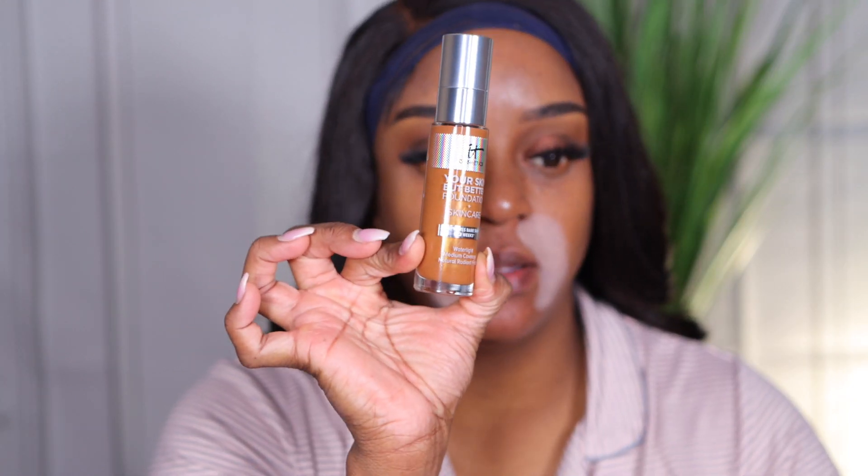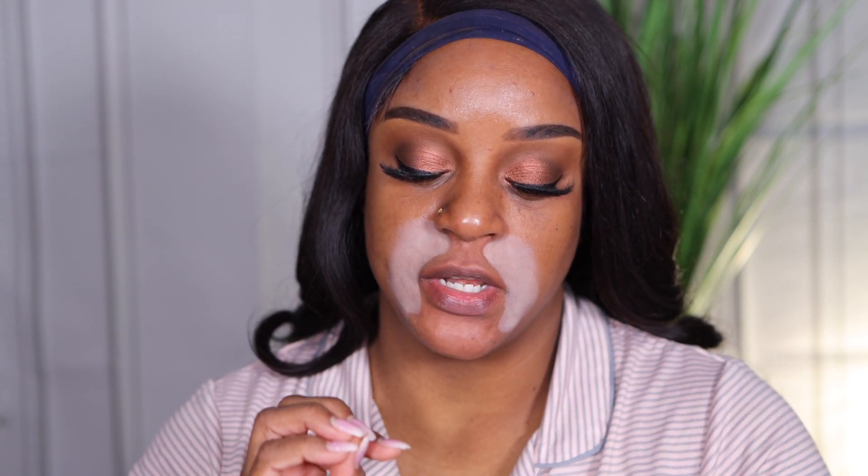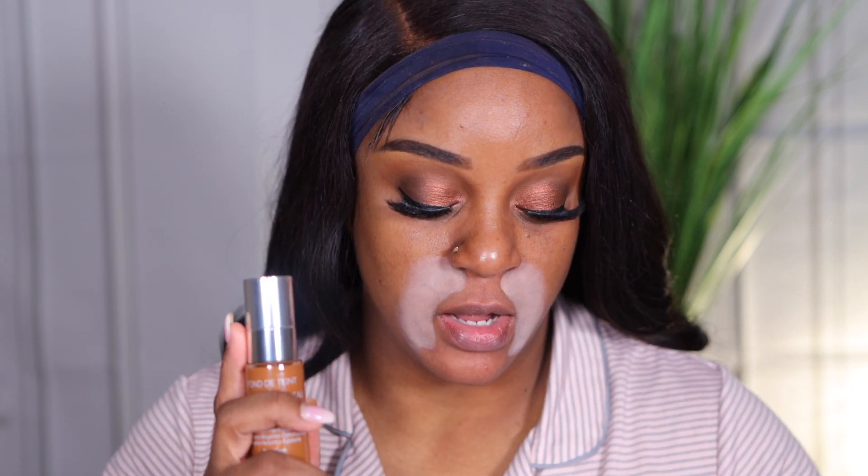The box looks like this if you can see it. And here's the foundation — this is not looking like my shade, but this is how it looks. It says Water Light Medium Coverage Natural Radiant Finish, Your Skin But Better Foundation Plus Skin Care. I wanted to pick this up because everything in the beauty community right now is stating it helps your skin over time. And it was $39.50.